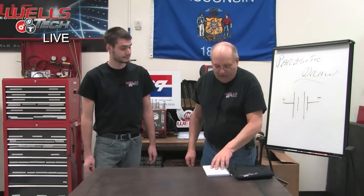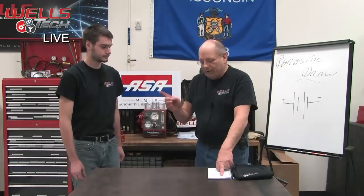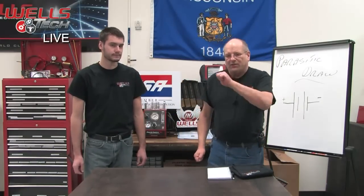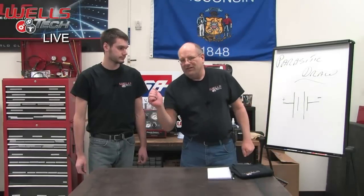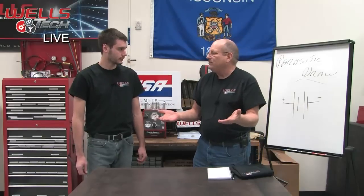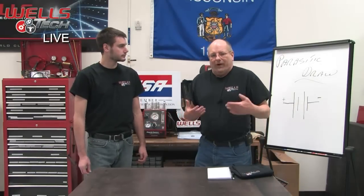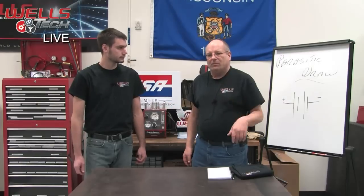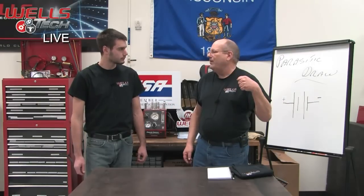The vehicle we were working on is a 2002 Altima with a 2.5 engine, and the complaint was that the battery went dead overnight. We brought it in and the first thing we did was check the amperage draw with everything turned off. We waited approximately 20 minutes and it was about 75 milliamps.